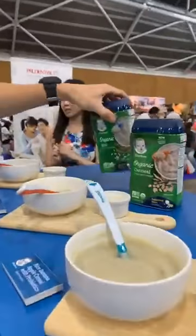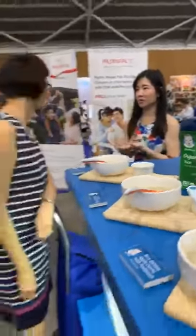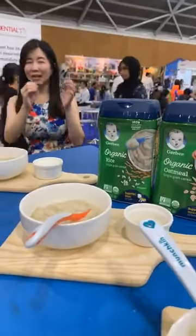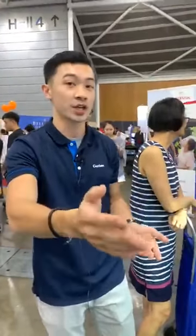Here we have the single grains, which are organic certified. We start from single grains and move to more complex ones because we want to test for allergies — that's what mothers are most concerned about. Rice and oatmeal are the two basic cereals, and parents can add milk or basic fruits to test for allergies. That's also why we incorporate more complex flavors and textures as we go along.